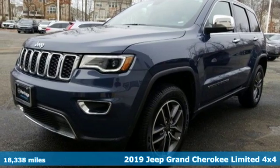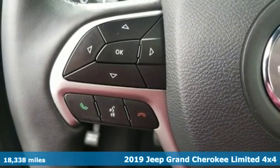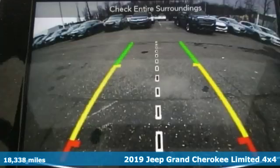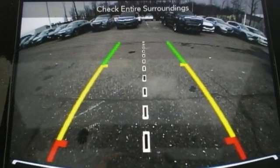Here's a 2019 Jeep Grand Cherokee. Forged from capability, bathed in luxury. This Grand Cherokee elevates your adventures. It's equipped for all your driving needs and wants.